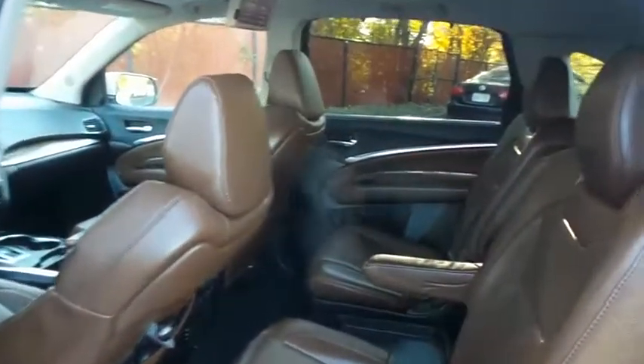This luxury all-wheel drive SUV comfortably seats six with fold-down third-row seating and plenty of rear passenger space.